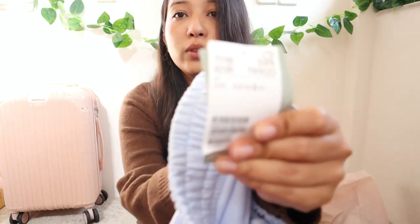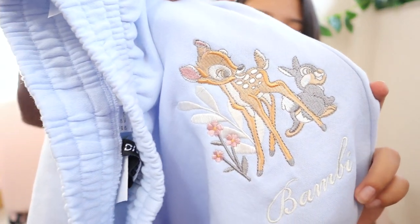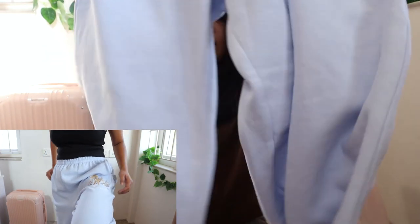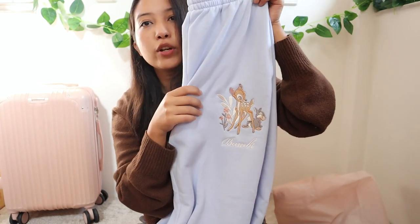The joggers are this really nice baby blue color, high-waisted, and what sold me on them is the embroidery of Bambi on the front — it's just so cute. They're lined with fleece as well and I love the color and the embroidery. I also forgot to mention I got this sweater I'm wearing right now in a really nice brown color.